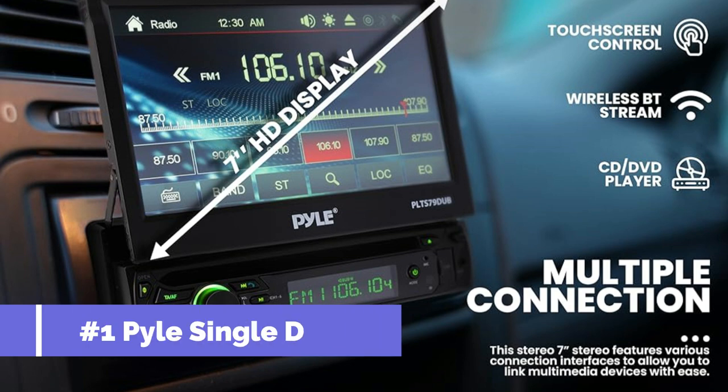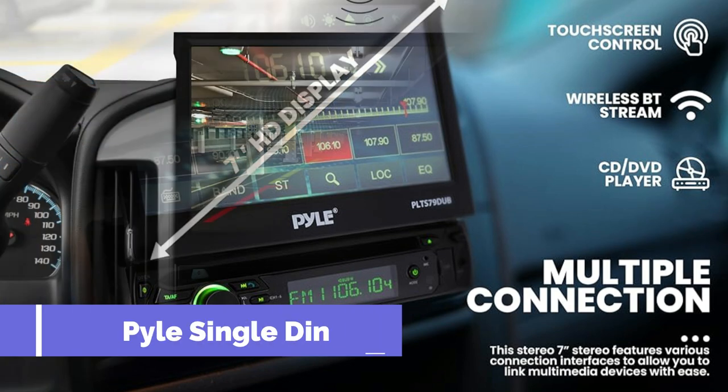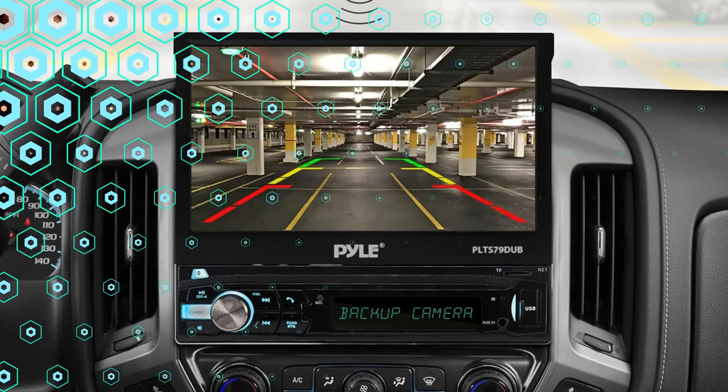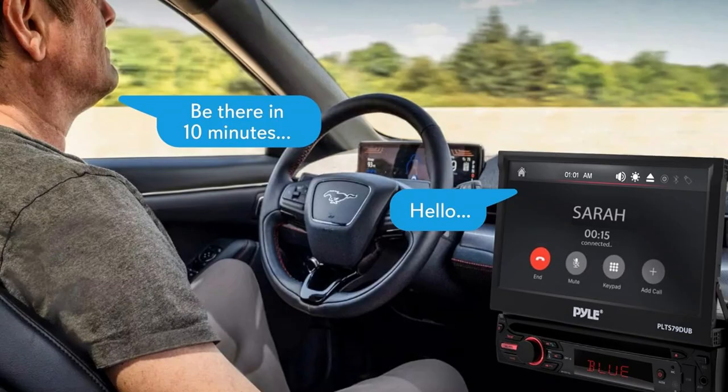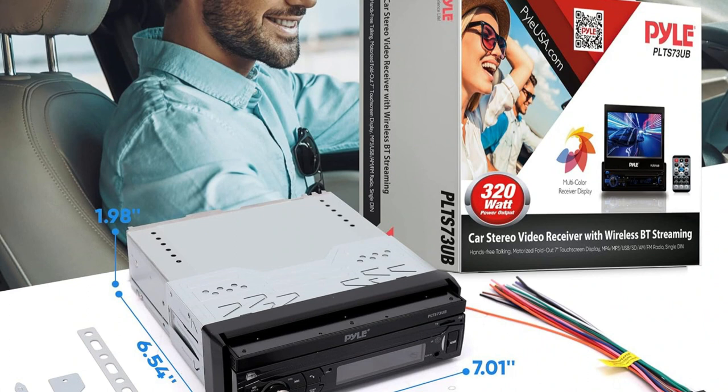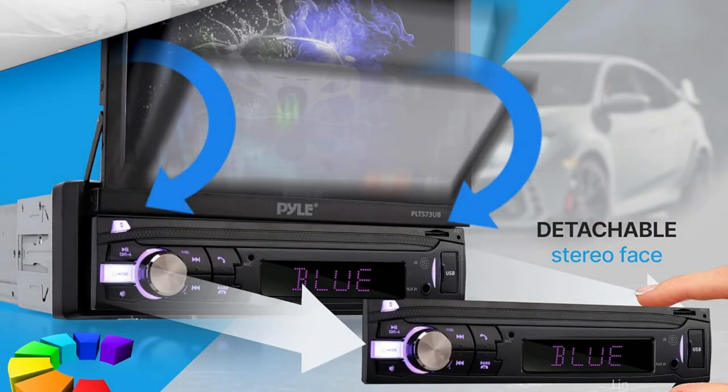On number one, we have the Pile Single Din Car Stereo. The Pile Single Din Car Stereo is a fantastic place to start for any road warrior who wants a sound system that packs a punch without sacrificing style. When it comes to offering excellent audio to improve your travel experiences, this flip-up stereo hits all the right notes. With the built-in car parking system assist, when you park, it will immediately switch to parking mode and start recording traffic.